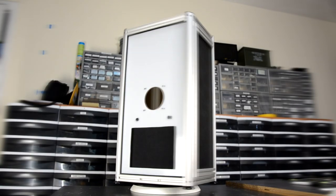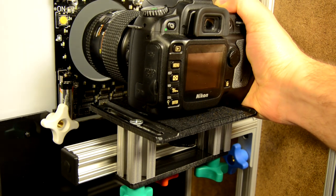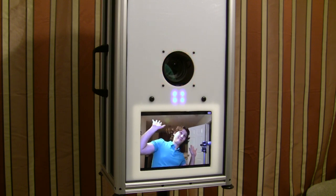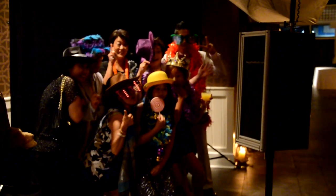This is the hardshell. It takes your iPad along with your DSLR camera and transforms them into a modern, elegant photo booth. Unlike conventional photo booths, the hardshell's unique open design encourages people to come together and interact.